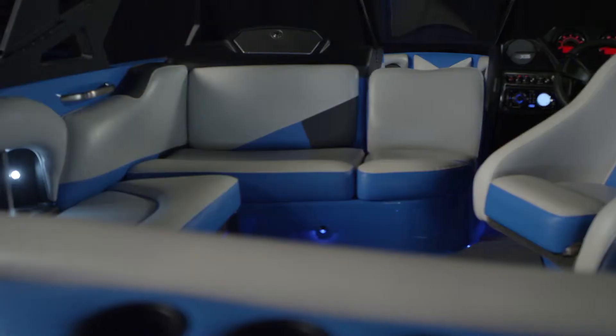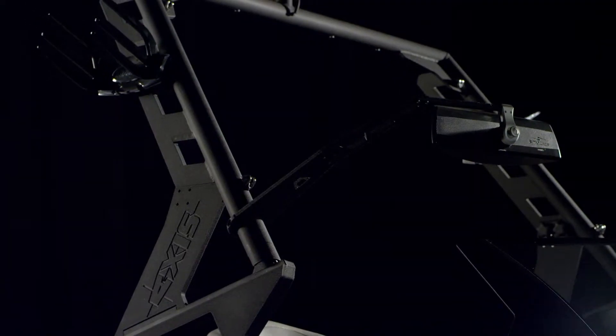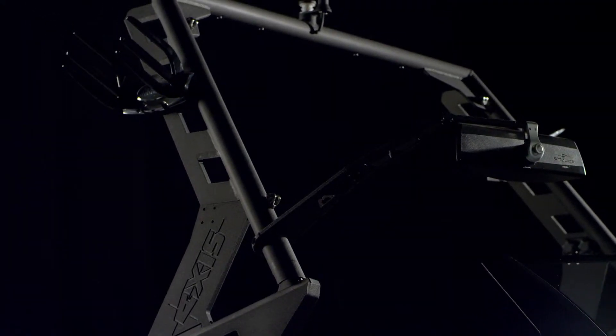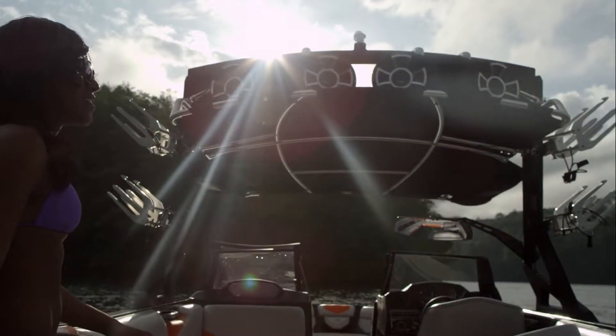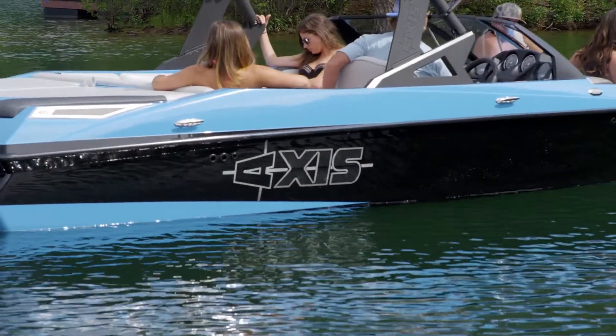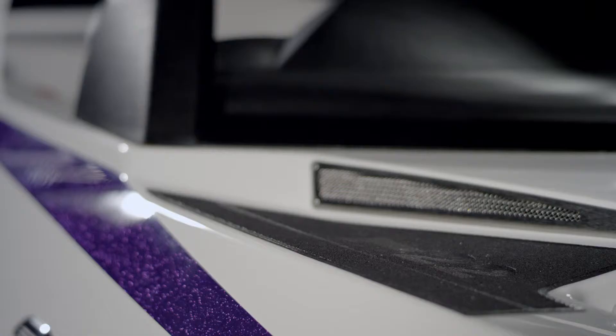Once the sun drops, LED lights hit the interior with a futuristic glow. And for 2015, Axis gets an all-new tower and an optional Z5 hardshell bimini with surfboard and rope storage, while the exterior gets sharp new hull graphics and three new metal flake gel color options.